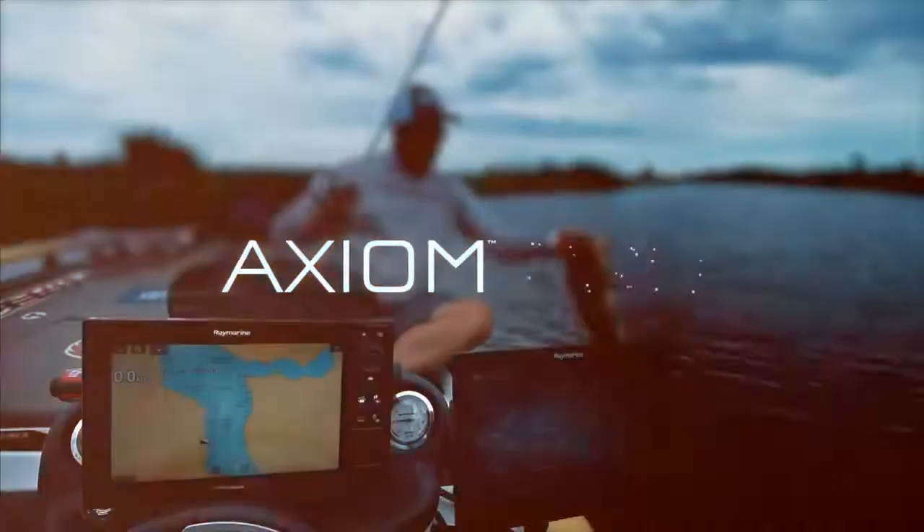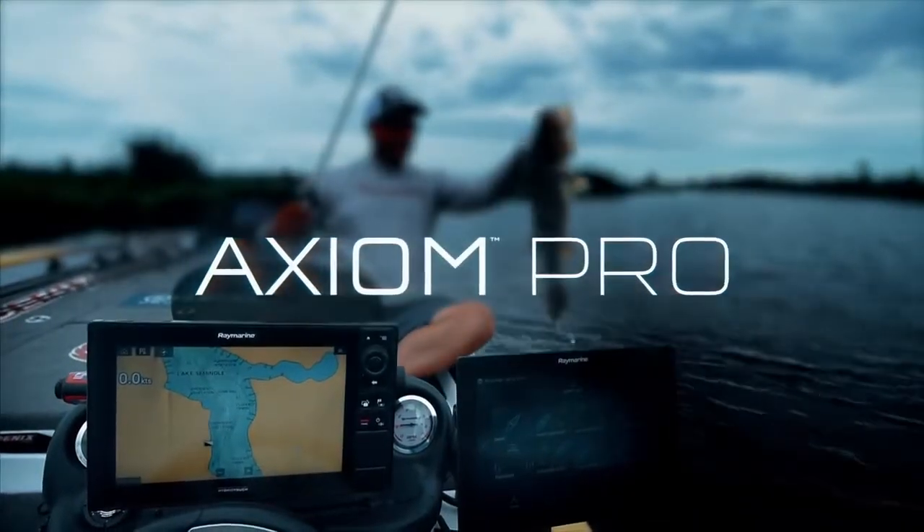Smooth operation, blazing fast performance. The new Axiom Pro from Raymarine — simply superior.